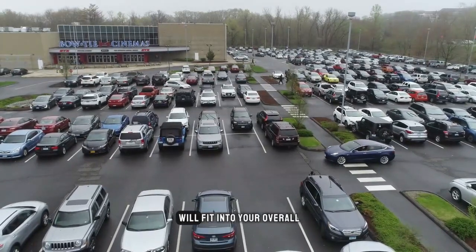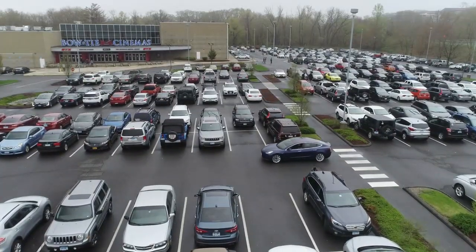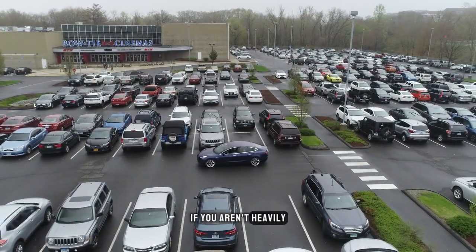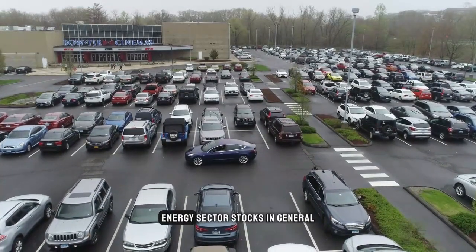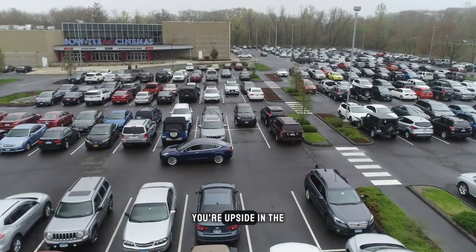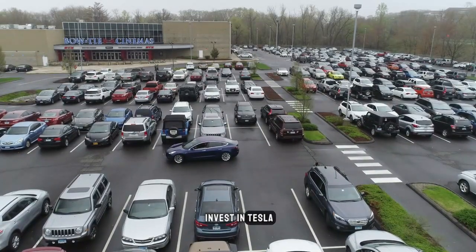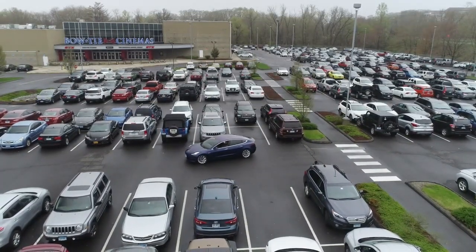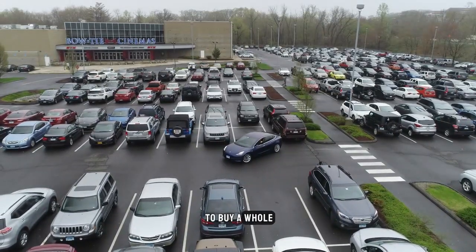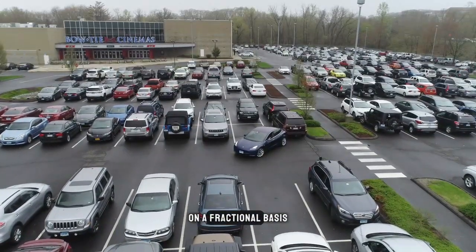Consider how owning Tesla will fit into your overall investment strategy. Consider Tesla as an even better investment option to diversify your assets if you aren't heavily invested in car or renewable energy sector stocks. In general, your upside in the event that the firm performs well and its share price soars is diminished the less money you invest in Tesla, or any stock for that matter. If you think Tesla is a business you believe in but can't afford to buy a whole share, it makes sense to think about investing on a fractional basis.